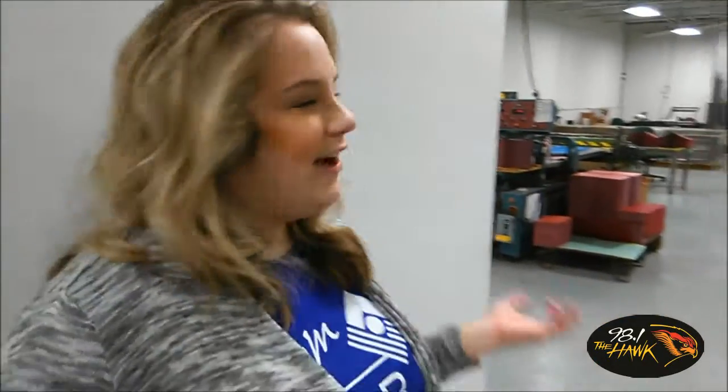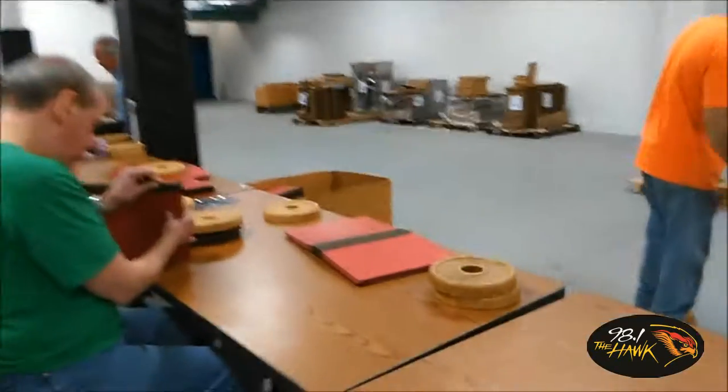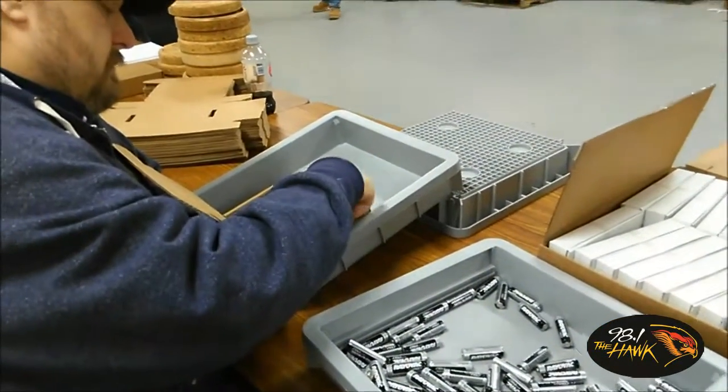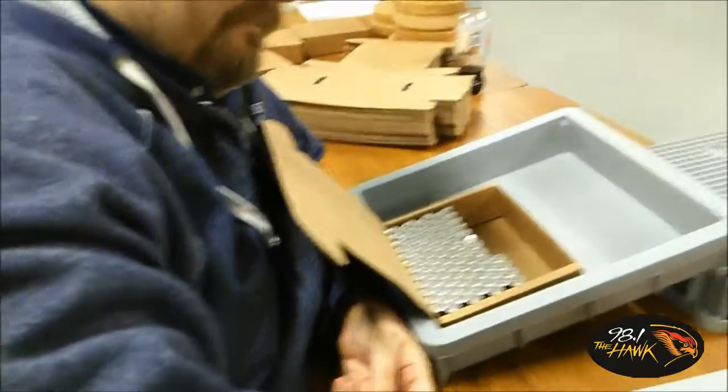This is our area where we repackage Railback batteries and convert pressboard holders. We're packing 144 batteries in here.